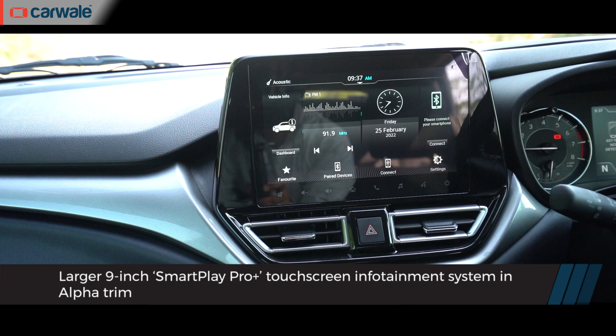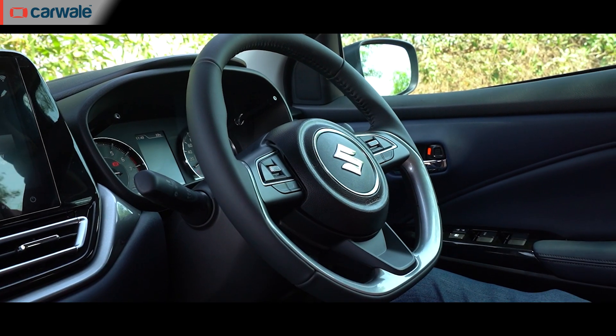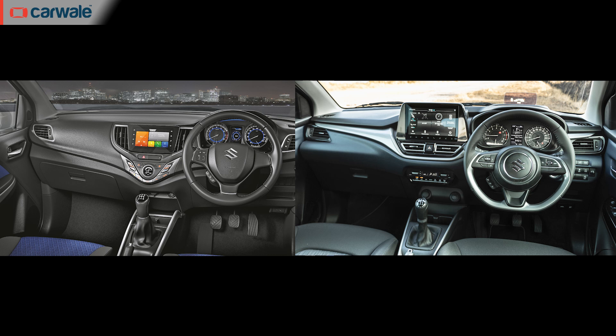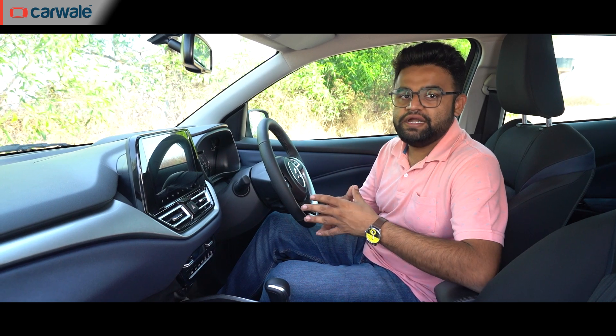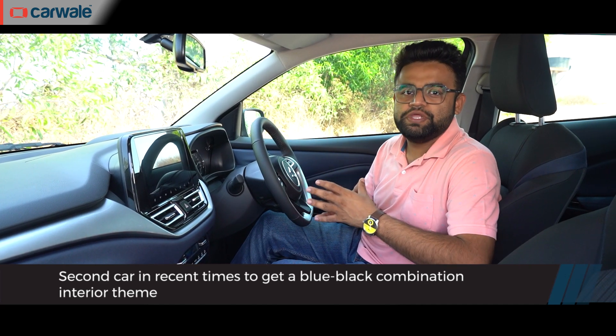Inside, there is no shortage of design changes and little improvements. The Baleno has finally caught up to current design trends — you have a floating infotainment display, which wasn't there in the earlier car, and a new steering wheel design with a flat bottom, seen before in the Swift and the Dzire. The dual-tone upholstery is not the usual black and beige, but black and blue. Maruti ran a survey and found that most people associate this shade of blue with a sense of luxury and premiumness, which is why you see this entirely new black and blue combination in the new Baleno.